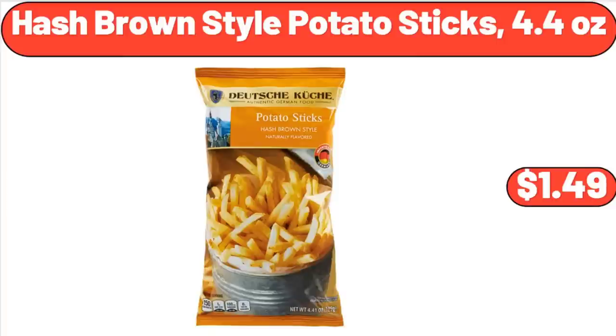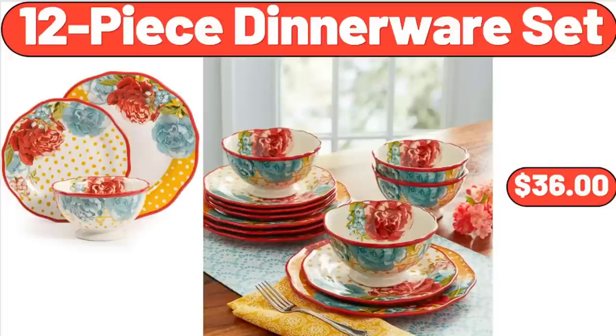Hash Brown Style Potato Sticks, 4.4 Ounces, $1.49. 12-Piece Dinnerware Set, $36.